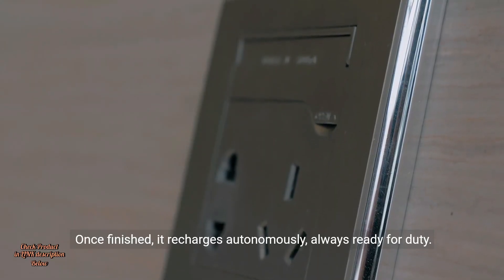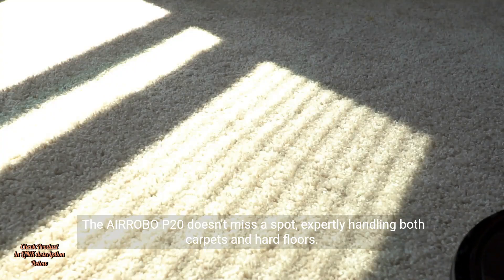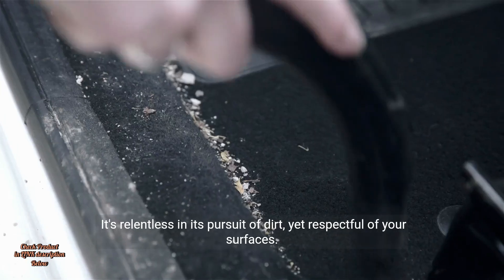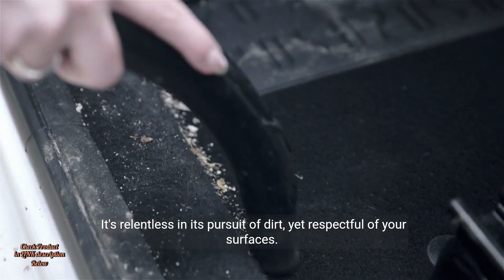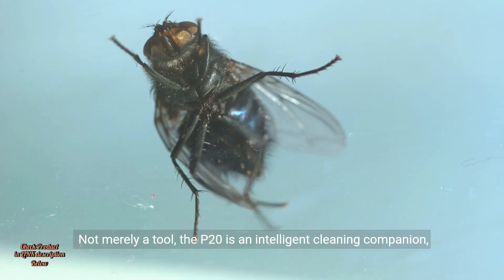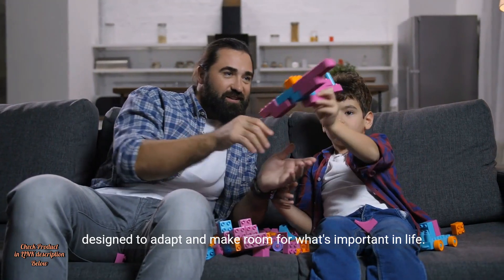Once finished, it recharges autonomously, always ready for duty. The Air Robo P20 doesn't miss a spot, expertly handling both carpets and hard floors. It's relentless in its pursuit of dirt, yet respectful of your surfaces. Not merely a tool, the P20 is an intelligent cleaning companion, designed to adapt and make room for what's important in life.